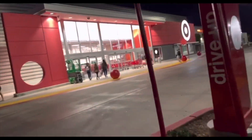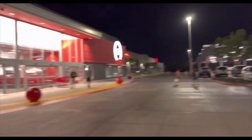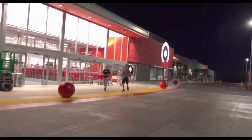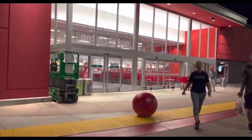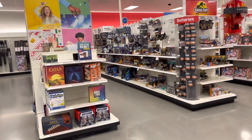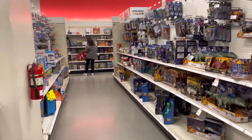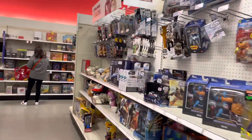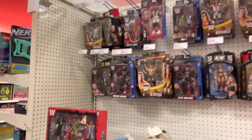Now we're making our way into Target after that epic score at Walmart. Chilly night but that's not stopping us. Here we are inside — let's see what we can find at Target. I can't believe what we just scored at Walmart; let's see if we get lucky here too.